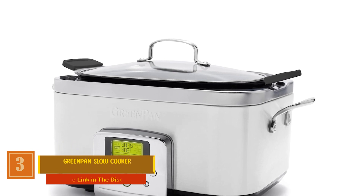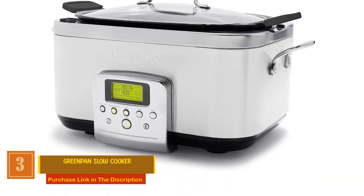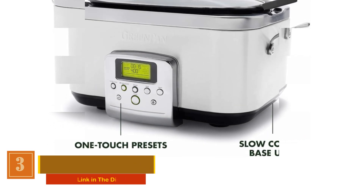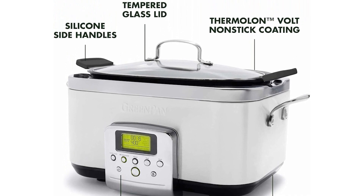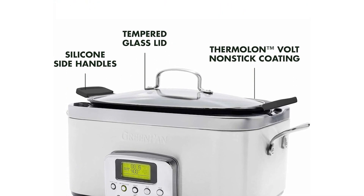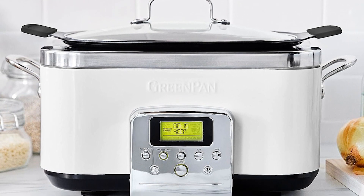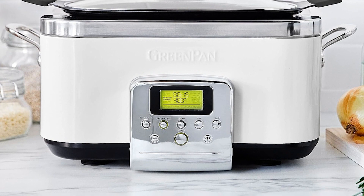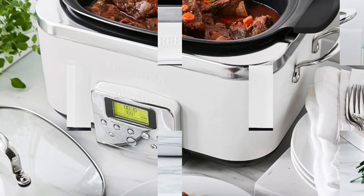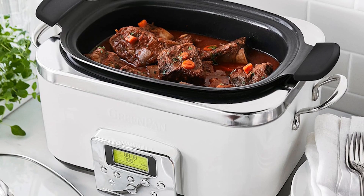Number 3: GreenPan Slow Cooker. Featuring Thermalon Volt, a diamond-infused ceramic nonstick coating, this slow cooker is extra tough, ensuring durability while making cleanup a breeze, and adds a healthier touch to every meal. The signature ceramic nonstick coating is free of PFAS, PFOA, lead, and cadmium, making your cooking experience toxin-free. With a roomy 6-quart pot crafted from hard-anodized aluminum for quick and even heating, you'll have plenty of space for family-sized meals.